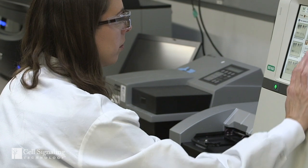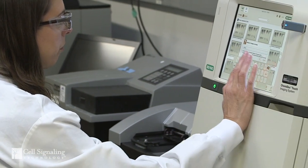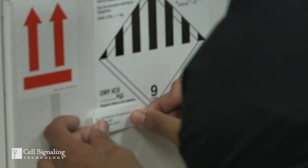CST produces well over 99% of our antibodies in house. As a result of this, we control our entire supply chain from manufacturing to application-specific testing to order fulfillment. This is often not the case for reagents from other vendors.